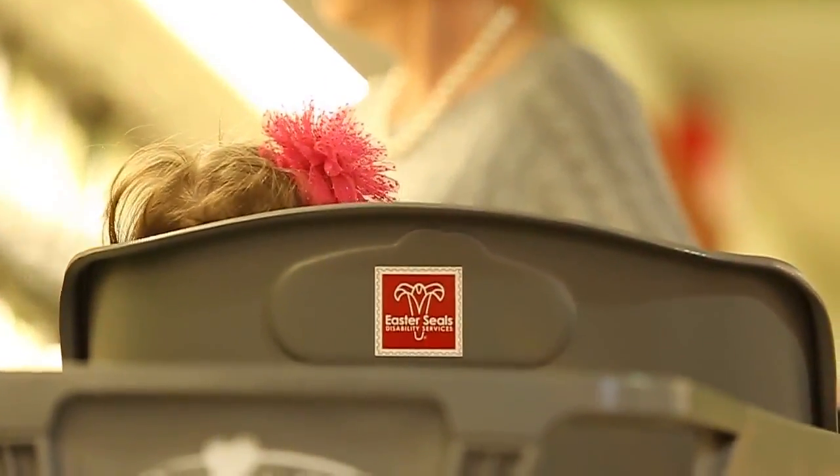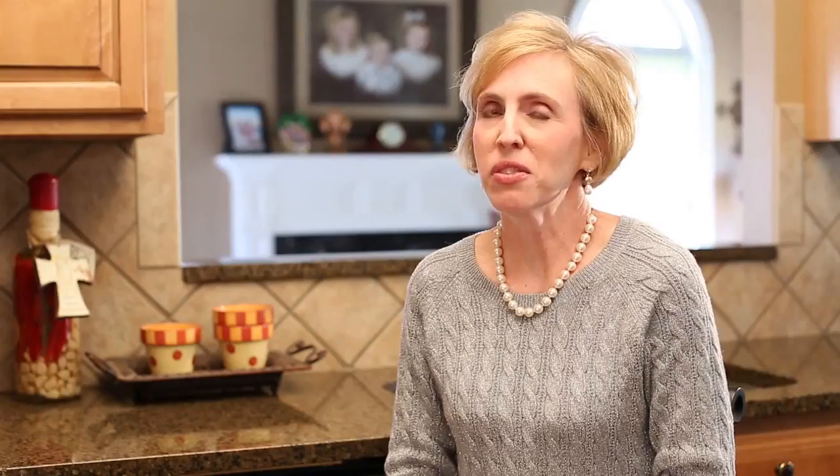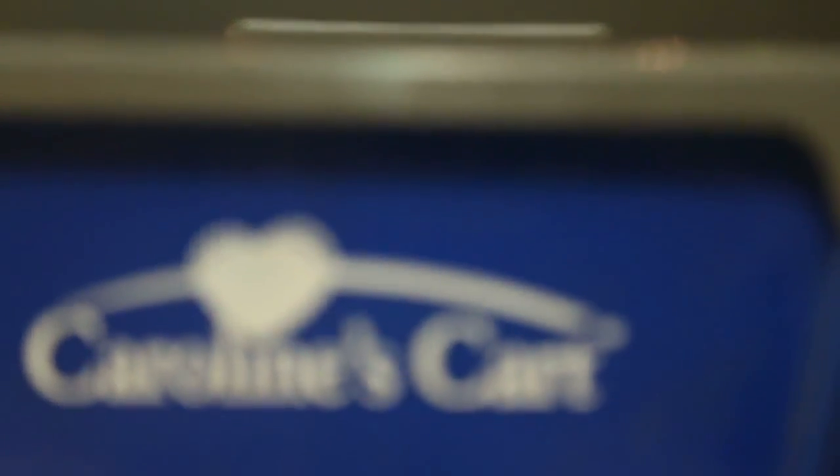One thing that we wanted from the beginning was to promote Easterseals. Easterseals has done so much not only for Caroline in her therapies and helping her progress, but they've been a great support system for our family. So we wanted every Caroline's Cart to display the Easterseals logo, which is the lily. This is the first time that their logo has ever been on any product, and it got to be on Caroline's Cart — two things coming together that have never been done before.